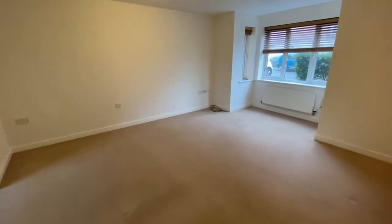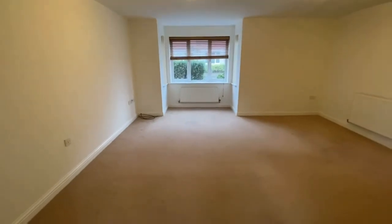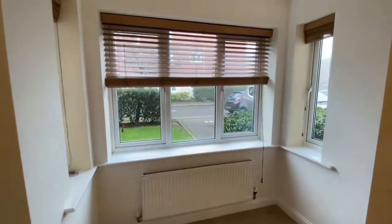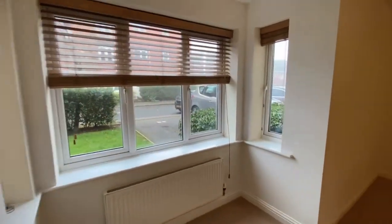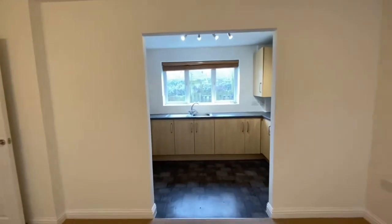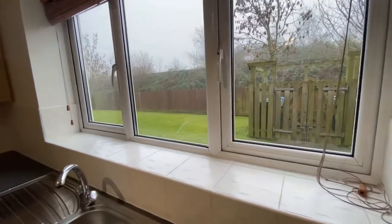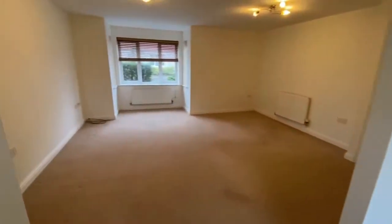This lounge diner is huge for a flat and you really need to see it to appreciate its generous size. It's going to accommodate a range of furnishings from a dining table, coffee table, a suite, and armchair. Very well lit as you have dual aspect with windows to the front and also the rear, which is where you have the fitted kitchen. The rear of the property overlooks the communal green which the resident will also have the use of.